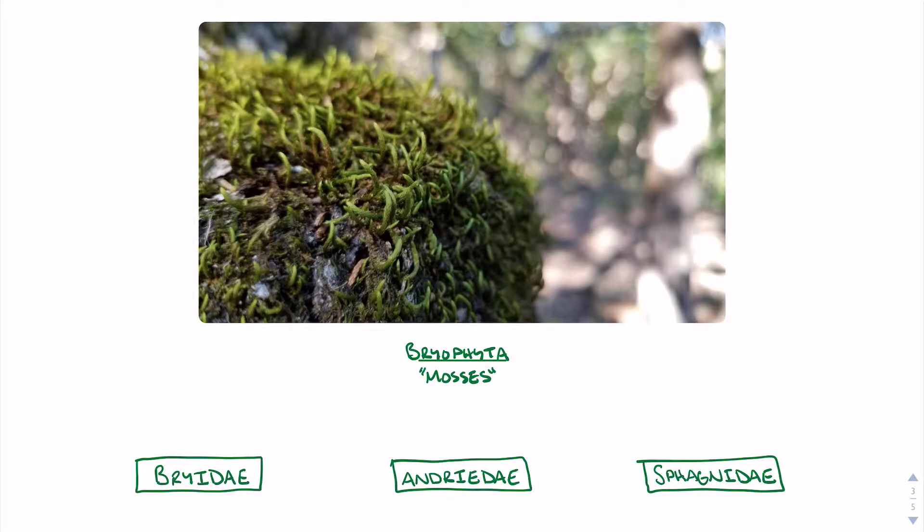Phylum Bryophyta, the mosses, contain three main classes: Class Bryidae, the true mosses; Class Andreidae, the granite mosses; and Class Sphagnidae, the peat mosses, mentioned in the introduction.